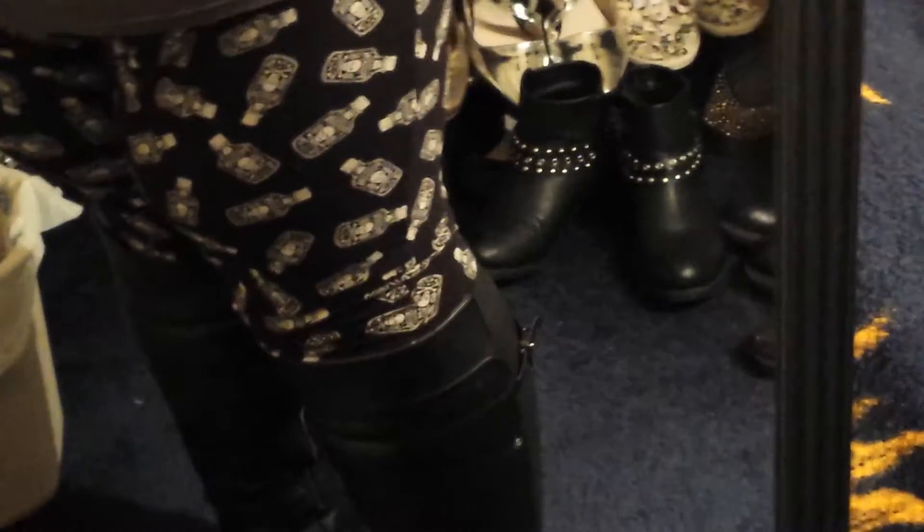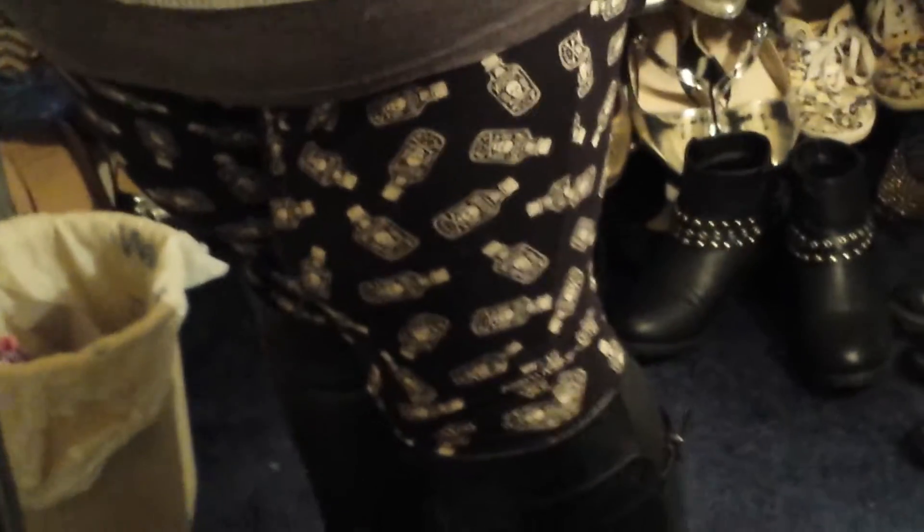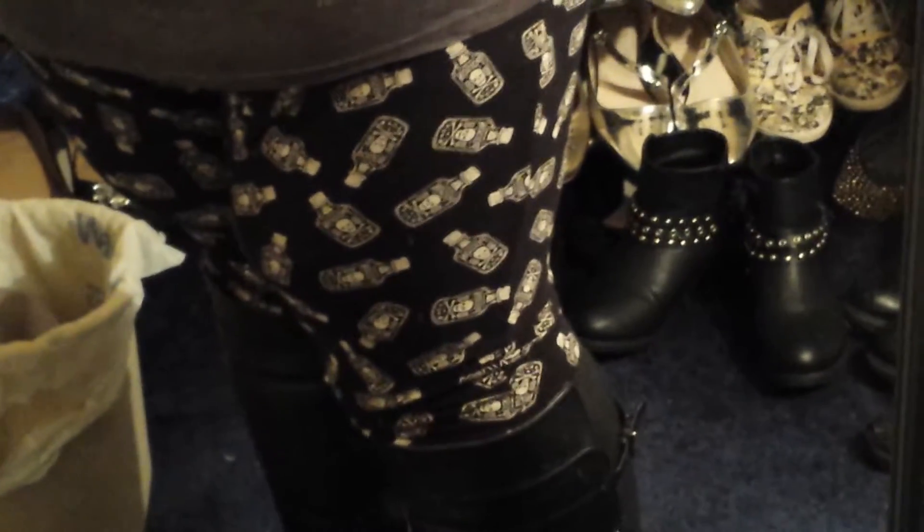I am wearing a dark gray tank top underneath. And with that I am wearing these black poison bottle leggings. These are also from Torrid. And then with that I am wearing my tall boots in black, which are also from Torrid.